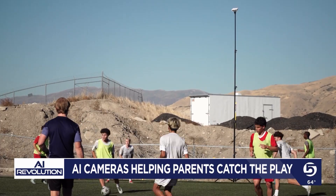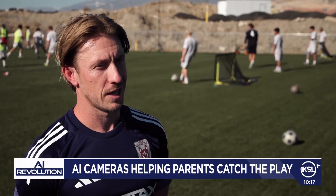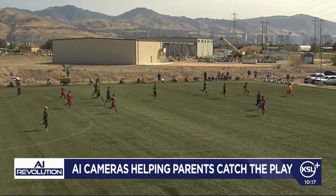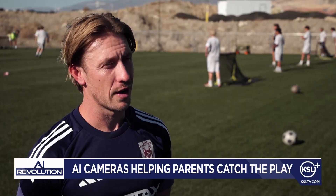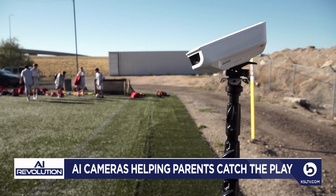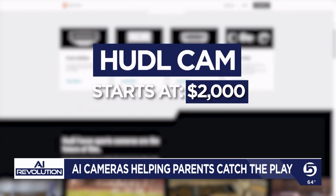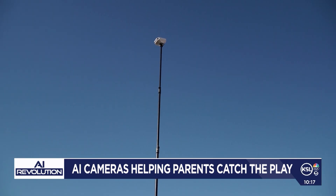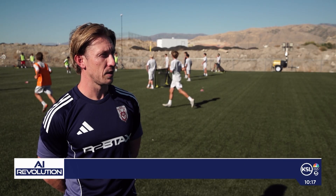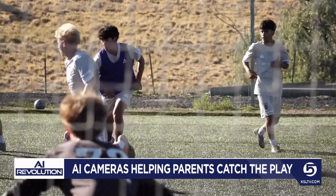Coach David Meyer agrees: "Honestly, it's unbelievable. When we first got it and I saw all the technology, I couldn't believe it. It breaks down every player's action throughout the game and gets it pretty much bang on every time." Huddle's pricing depends on the sport, the level of play, and the features, and it can get pricey — packages start at more than $2,000, with the team splitting the cost. Coach Meyer says it's money well spent, noting it can break footage down into transitions into attack or specific tactical principles.